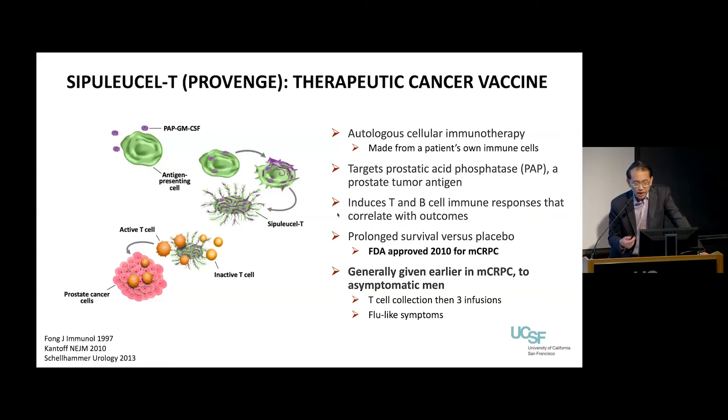This gets infused back into your body in three separate infusions, and it does turn on your immune system — your T cells as well as B cells that make antibodies. When that happens, those folks tend to do better. In several trials that were done, Provenge prolonged how long men lived versus a placebo. This was FDA approved in 2010.